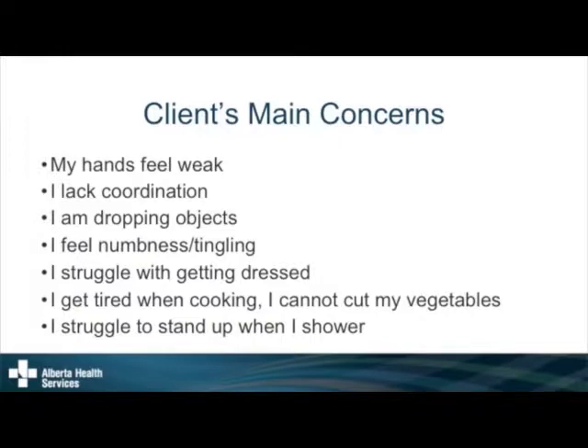This is what I come across within the clinic — you might recognize yourself or you might not. My hands feel weak, not as strong as they used to be. I don't have as much coordination with my fingers. I'm dropping objects — it just slips out of my hands. I feel numbness and tingling in my fingers, all the time or in the morning or at night. I struggle with getting dressed, it takes me forever. I get tired when I cook; I cannot cut my vegetables anymore. I struggle to stand up in the shower. There are different ways to address all of these concerns.